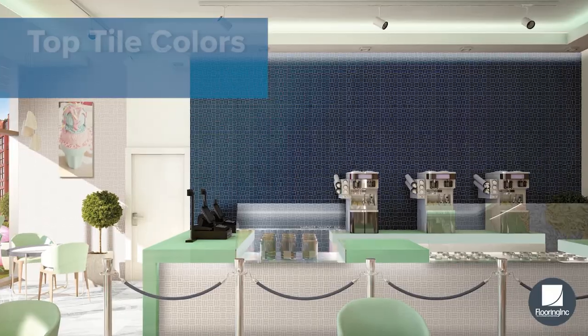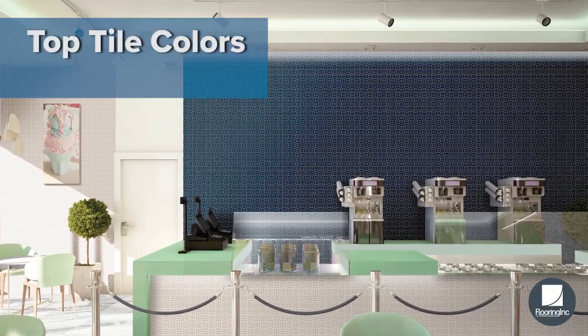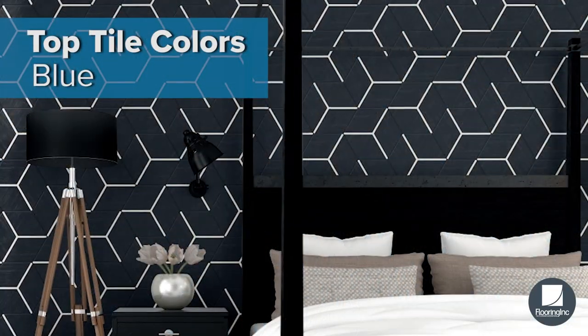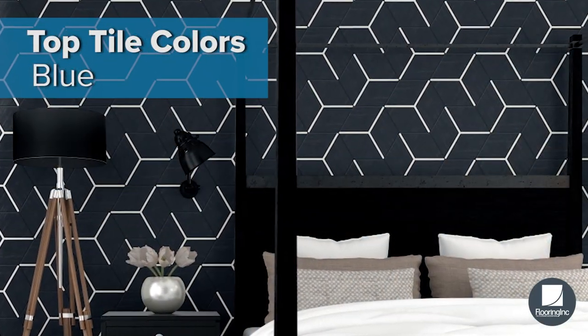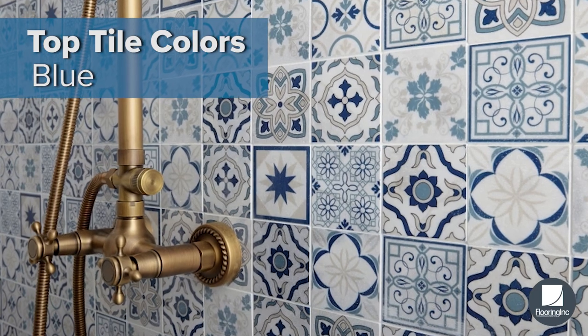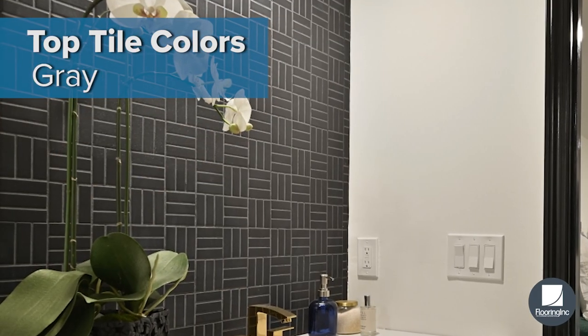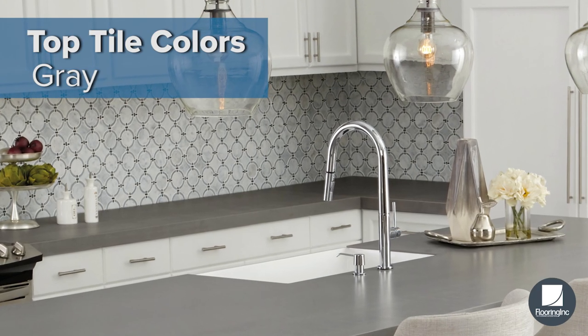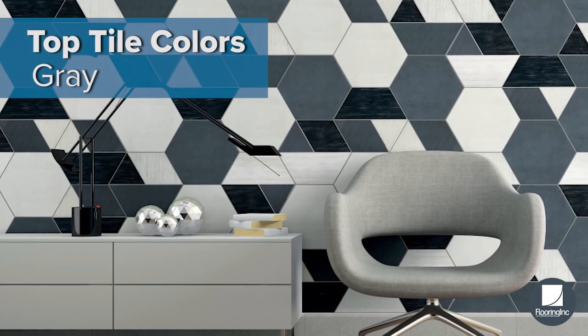Let's see what's trending this year with tile colors. First up we have blue — blue tiles can create a peaceful backsplash or add a bright energetic look to your home. Neutral gray tiles provide a complementary backdrop to offset home decor, cabinetry, and interior colors.